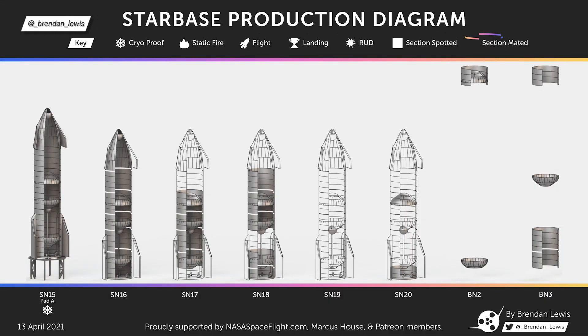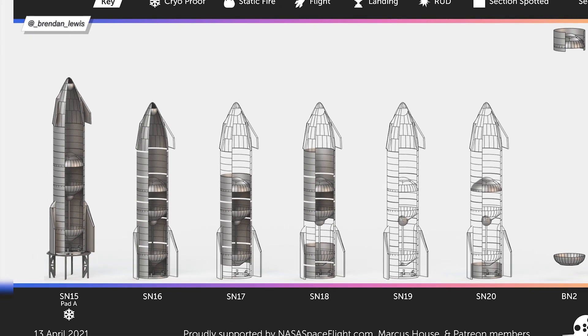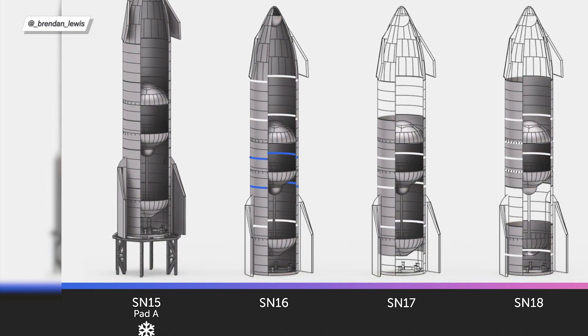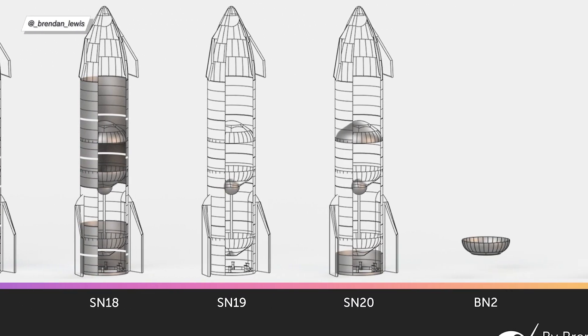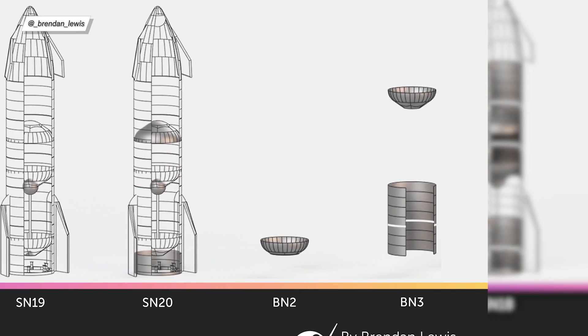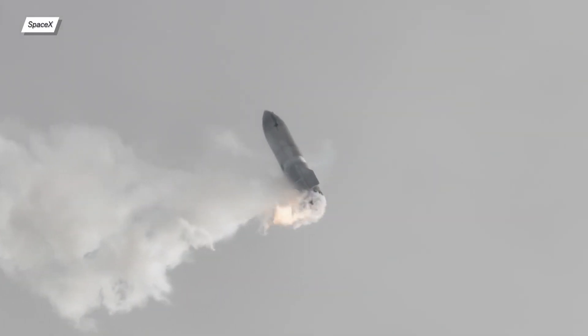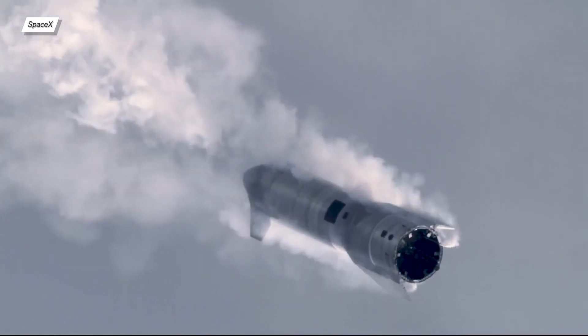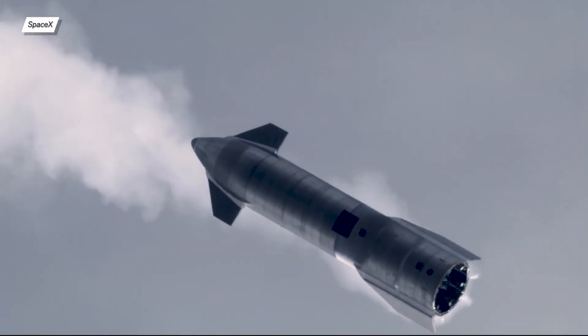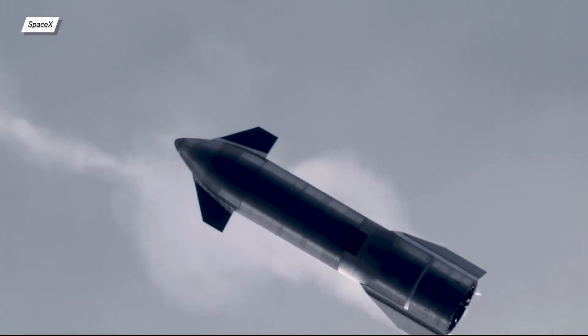Looking at the prototype update chart created by Brendan Lewis: since last week, SN16's command section was mated with the rest of the tank section, SN20 also received its command section, and the thrust section of BN2 was just finished. That's all for today's episode of Starship Updates. If you liked this video, don't forget to leave a like, comment, and subscribe, and I'll see you in the next episode. Bye!